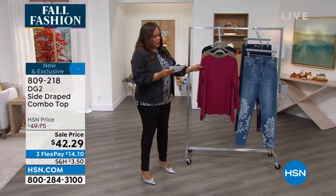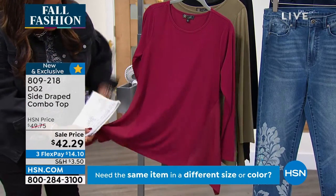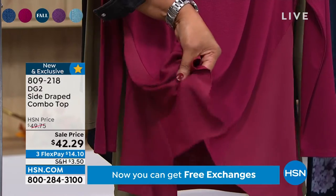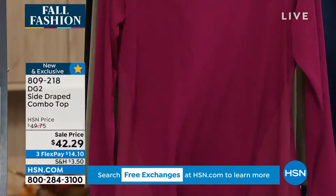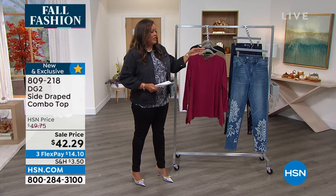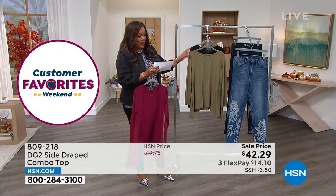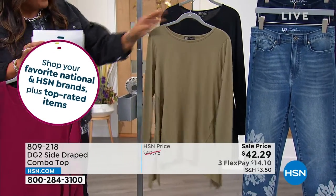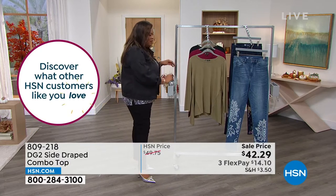Right off the top, we have this gorgeous side draped combo top that I'm getting ready to put on. It is so adorable because it has beautiful panels on the side — it's like a mixed media. The side panel is made out of a rayon chiffon flowy feel, and then the top is very soft, like a jersey knit. This color is called grape, but it really is a true wine color. We also have it in olive and black, 27 inches in length, extra small to 3X. I just think this is a wow top because it has great coverage.